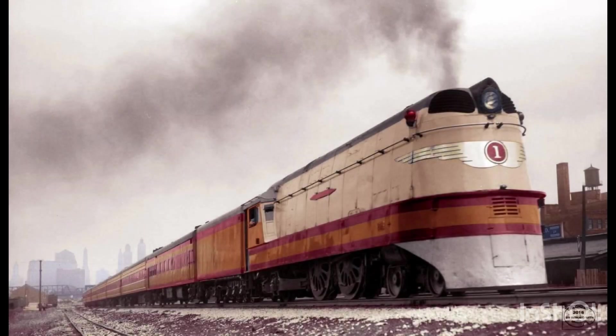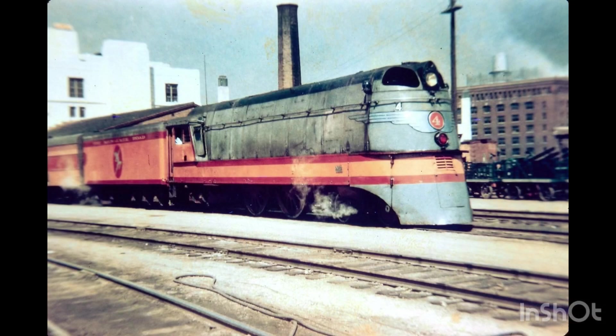The Milwaukee Road's Class A Hiawatha were a class of four 4-4-2 Atlantic type locomotives built by the American Locomotive Company between 1935 and 1937. The class were among the last Atlantic types to be built — not to mention probably the first Atlantic type built in over 20 years — yet they were the most powerful Atlantic type locomotive ever built. Along with the Class A's, six more Hiawatha locomotives were built: the Class F7 locomotives known as the F7 Hudsons.